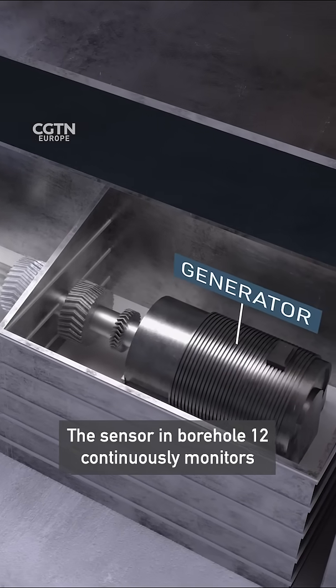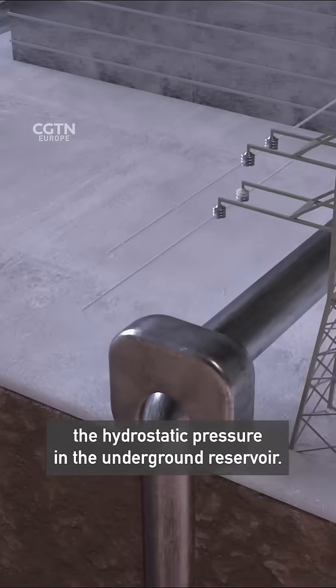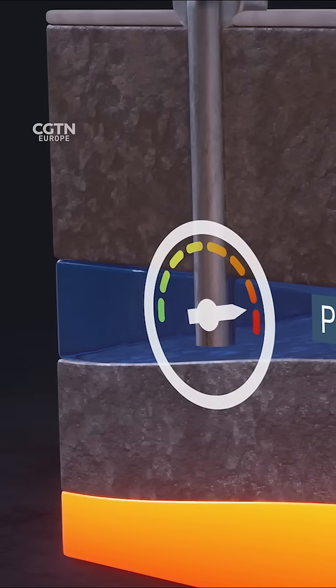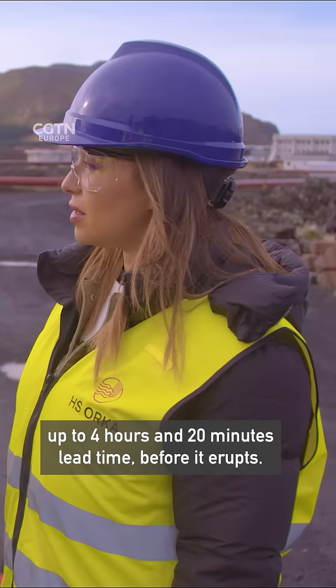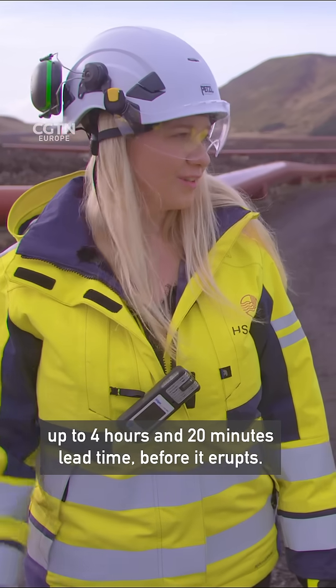The sensor in borehole 12 continuously monitors the hydrostatic pressure in the underground reservoir. If it detects a distinct pressure change, an automatic warning is sent out. We get anywhere from 20-30 minutes up to 4 hours and 20 minutes in lead time before it erupts.